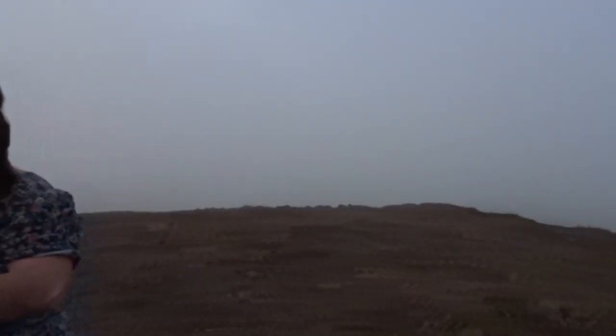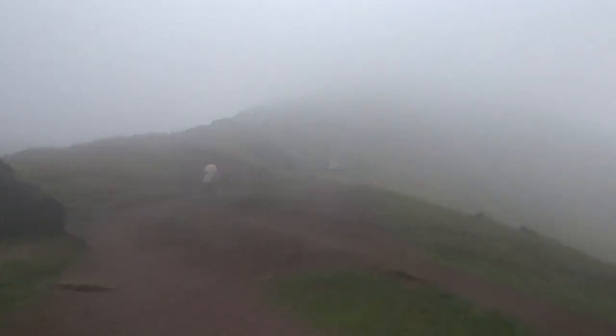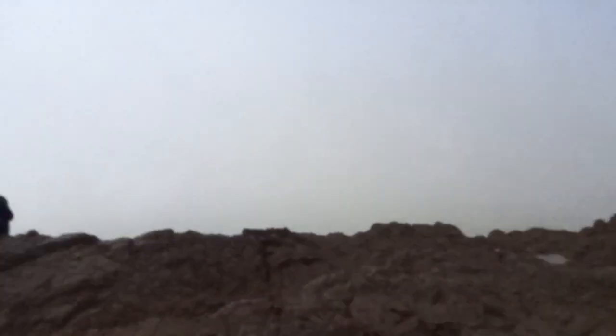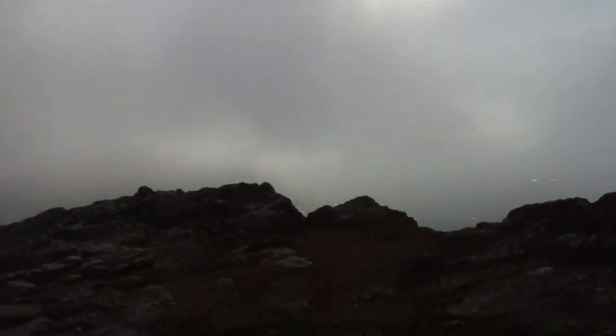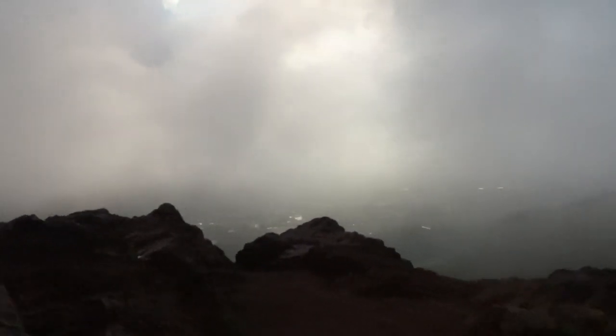We thought we'd made it but then wondered why it was so quiet - oh no, it carries on! You can't even see because it's so foggy but it carries on all the way up there. Oh, we're nearly there! You can see it - we did it! We're on top of a volcano!